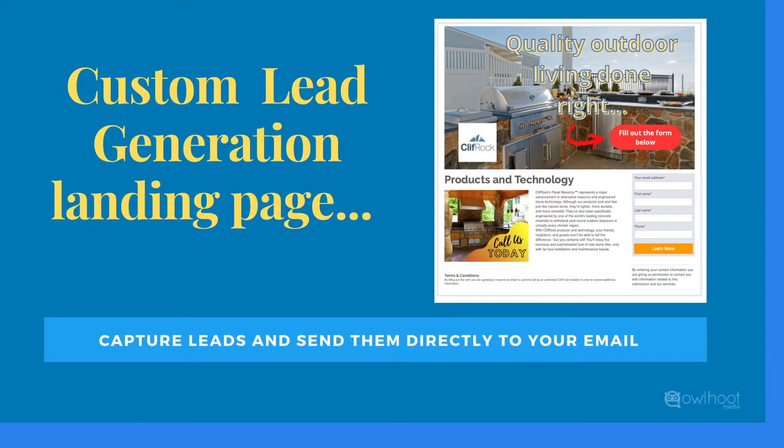Catapult your lead generation efforts with a new lead generation landing page, allowing you to share a custom link via any social media platform, text, or email to ensure you are covering all areas of lead generation.